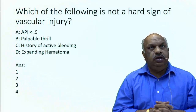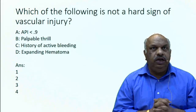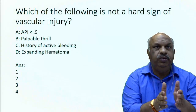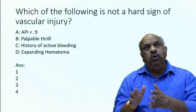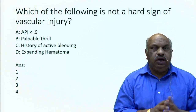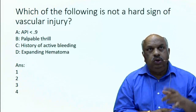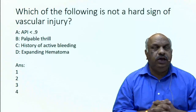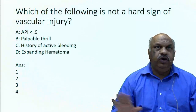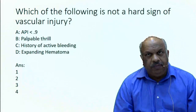In vascular injury, like all other injuries, according to triage we have divided injury into immediate — you have to go for immediate intervention, do exploration and repair — or you have time to investigate. For investigation, either we order Doppler, CT angiography, or first we order API. In hard signs, you don't go for investigation; it means immediate exploration and repair.